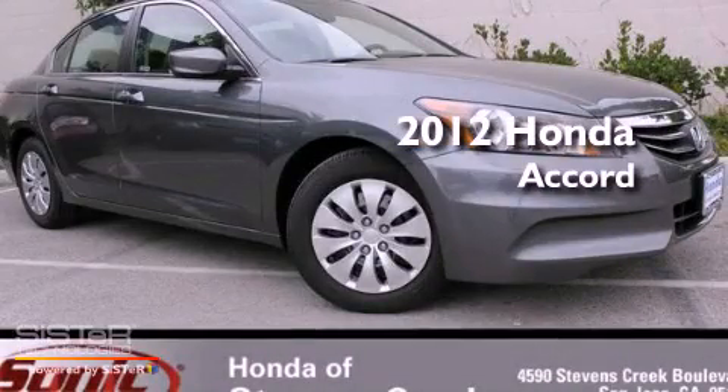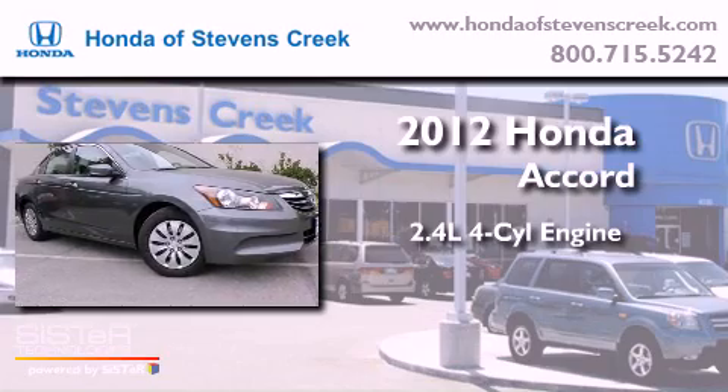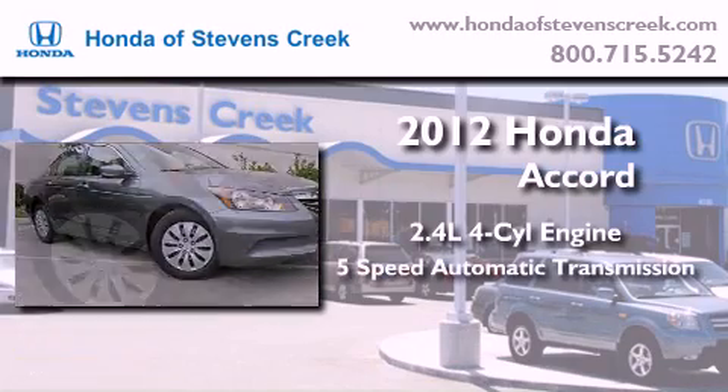This is a brand new 2012 Honda Accord. It has a 2.4-liter four-cylinder engine and a five-speed automatic transmission.